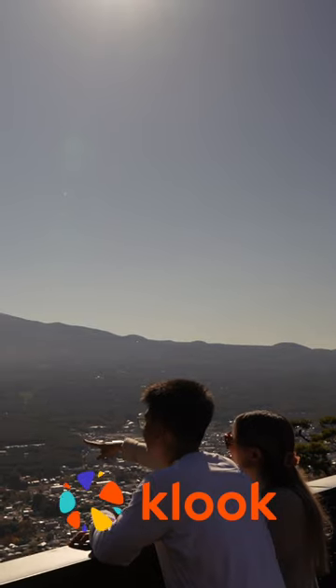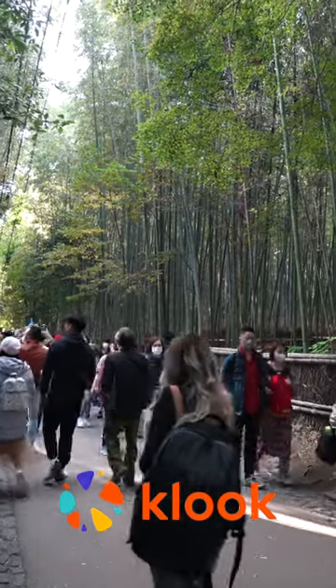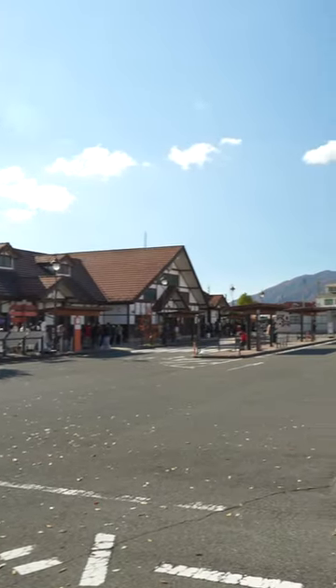During our stay at Mount Fuji, we found ourselves eager to explore Kyoto, but we hadn't planned that far ahead. After some quick research, we discovered a route that could take us there, although it wasn't a commonly chosen path.